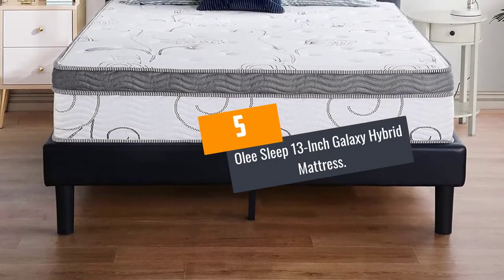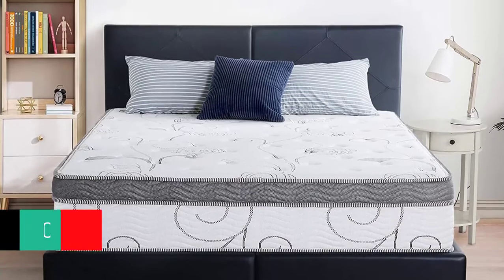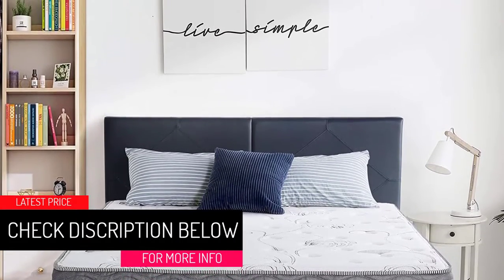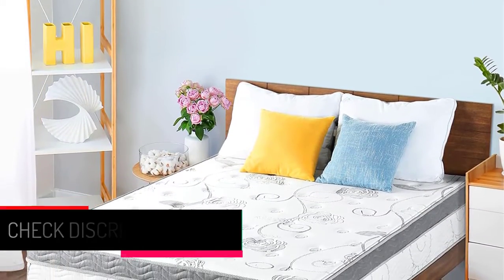At Number 5: the Oli Sleep 13-Inch Galaxy Hybrid Mattress. The Oli Sleep mattress is designed for people who really value their sleep. Its contoured support gives ultimate comfort and makes your sleep experience even more pleasing.